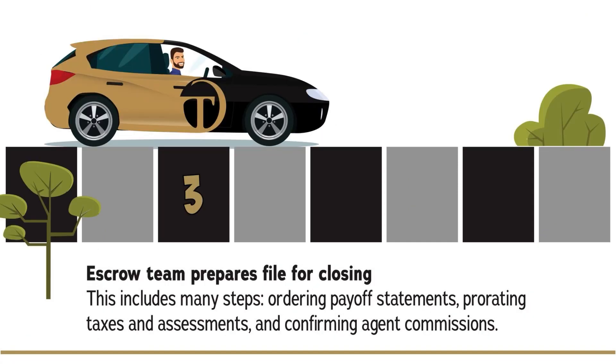Now our escrow team prepares the file for closing. This includes many steps: ordering payoff statements, prorating taxes and assessments, and confirming agent commissions.